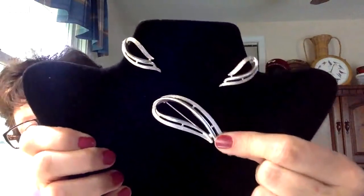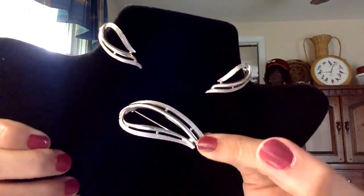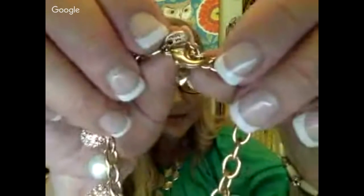Angie shows another Sarah Coventry set — earrings and a matching pin, probably from the 60s — though she can't remember the name. Tanya then shows a pretty pearl charm bracelet with little gold tone balls and rhinestones, marked Made in China, that slips right on. Fancy fancy!